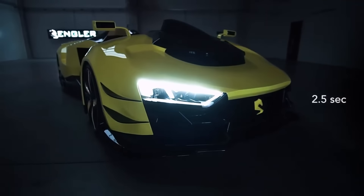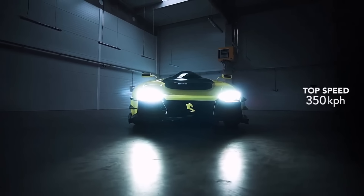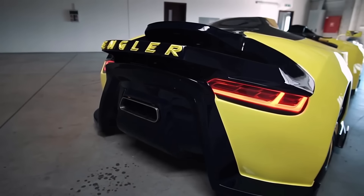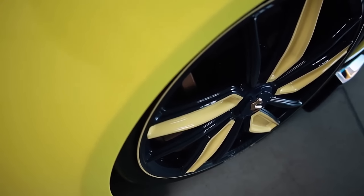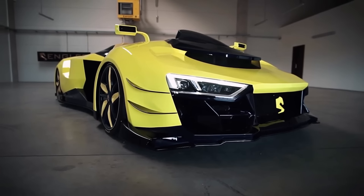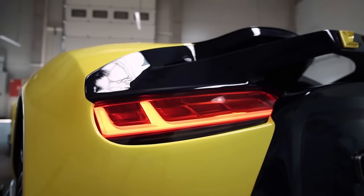The Superquad can reach a maximum speed of 217 miles per hour and go from 0 to 62 mph in a mere 2.5 seconds, with a curb weight of just 1,100 kilograms. With dimensions of 4,670 mm in length and 950 mm in height, the Superquad boasts an appearance that is just as distinctive as its performance.